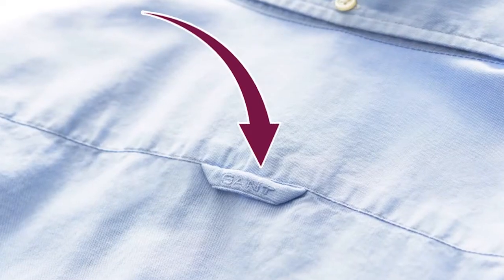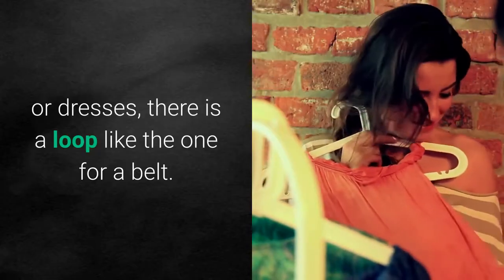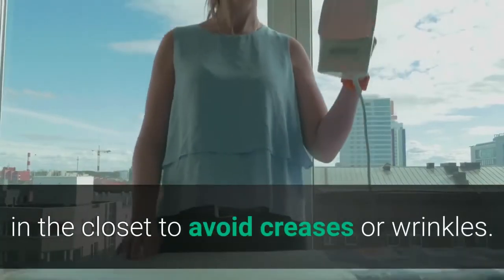The loop on the back of your shirt: on the back of shirts and dresses there's a loop like the one for a belt. They're supposedly made to hang your clothes in the closet to avoid creases or wrinkles.